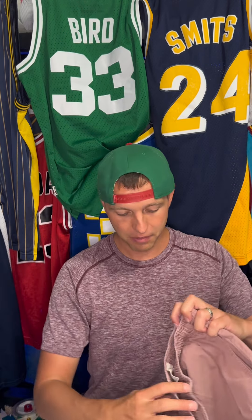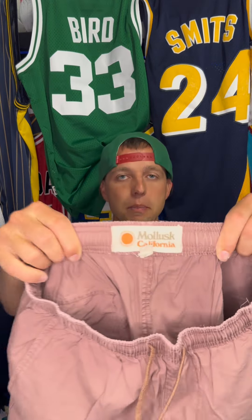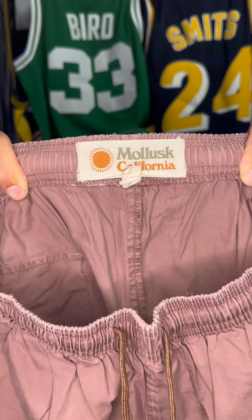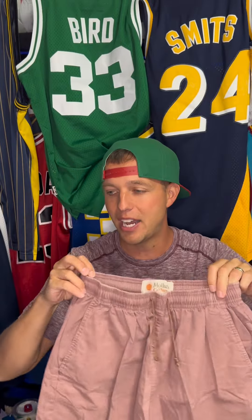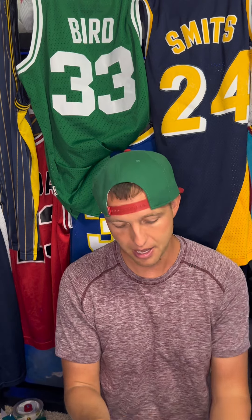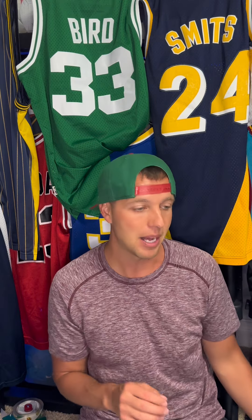Here's a new brand I found this year — Mollusk, maybe Mollusk California. It's that California vibe type of shorts. These sold for $20, with $3.99 into them. This is the first time I've sold this brand. I love finding new brands. In this business you have to continue to learn — styles change, trends change, you have to keep up.